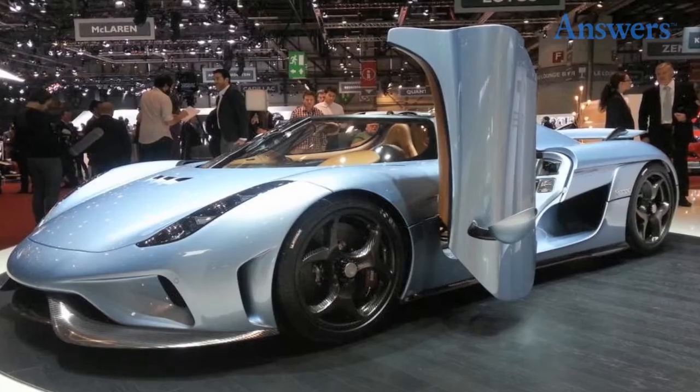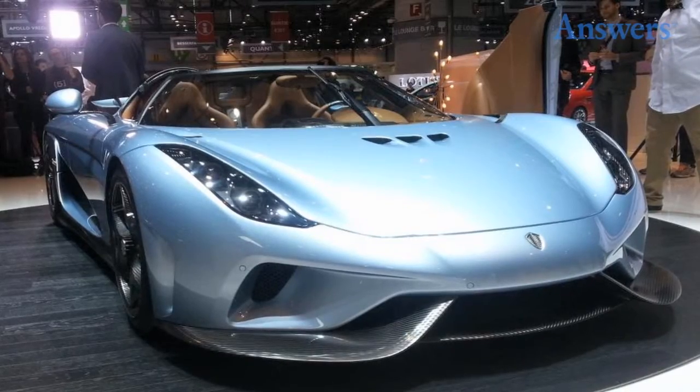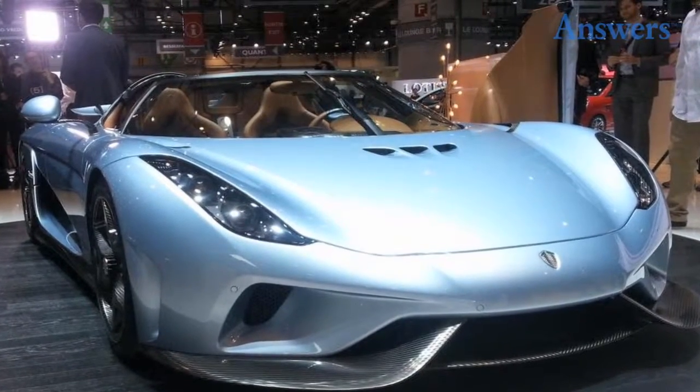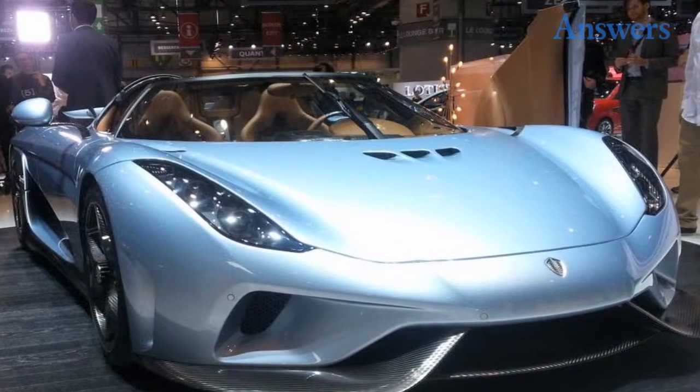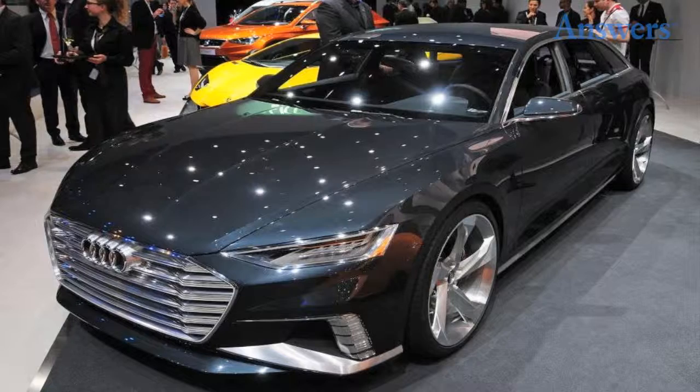Koenigsegg Regera. This very well may be the best car of the whole show this year. You may not believe it, but this car is actually a hybrid — a plug-in hybrid at that. It combines three electric motors with a twin-turbo V8 gasoline engine, and this beast can go from 0 to 250 miles per hour in under 20 seconds.